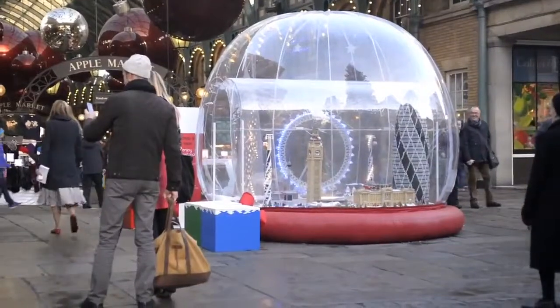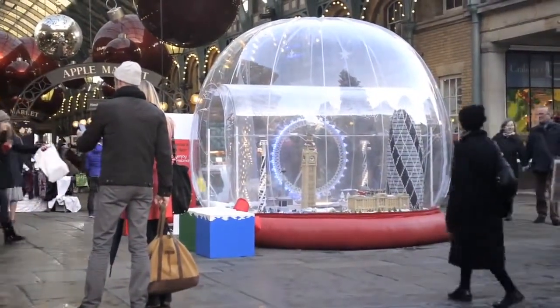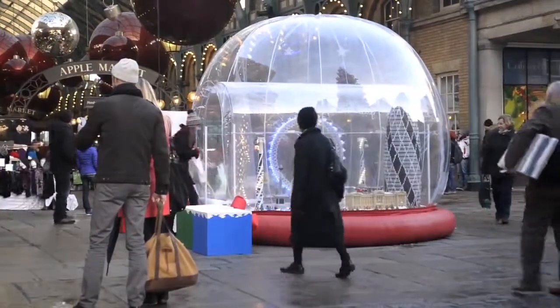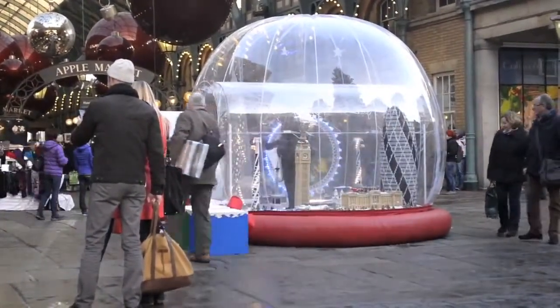Holidays are here and the largest Lego snow globe in the world has been completed and put on display in London's Covent Garden. At nearly 10 feet tall, the structure took 6 people, 75 days, and about 120,000 blocks to build.